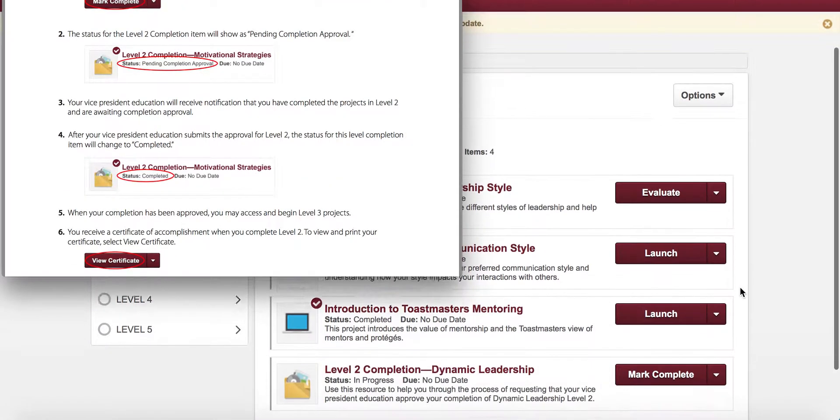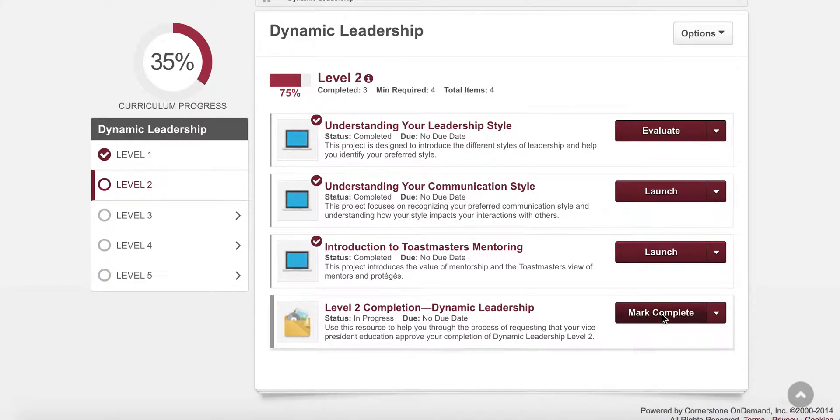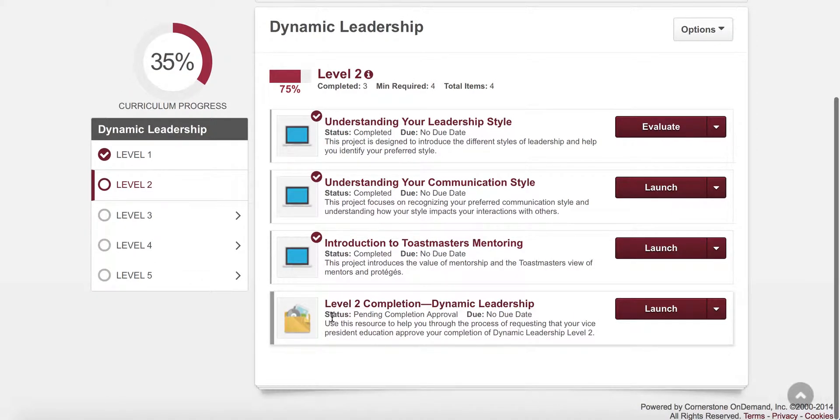You will then see the button change to Mark Complete. Click again to mark the project as complete. You will now see the status of this level is Pending Completion Approval.